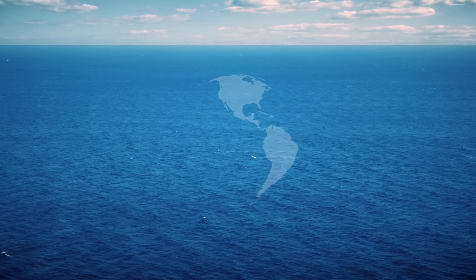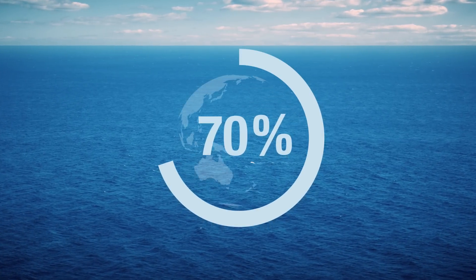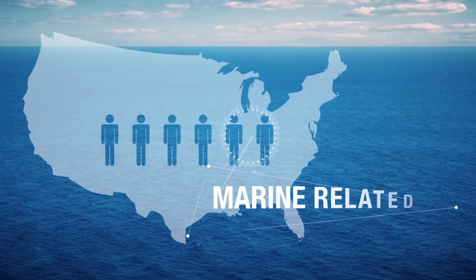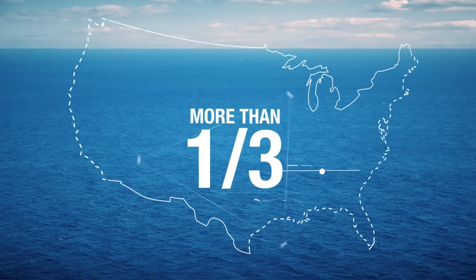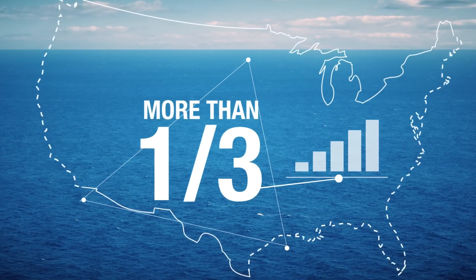The ocean is our world's final frontier, covering over 70% of the Earth. One out of every six U.S. jobs is marine-related, and more than one-third of the U.S. gross national product originates in coastal areas.